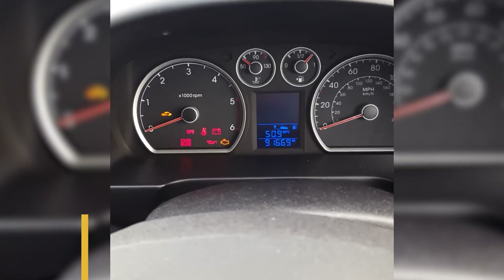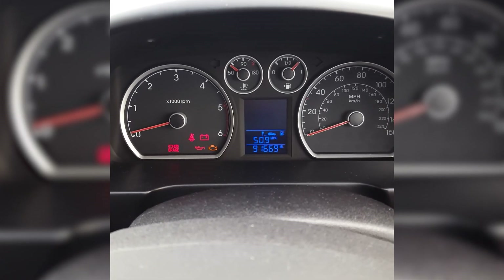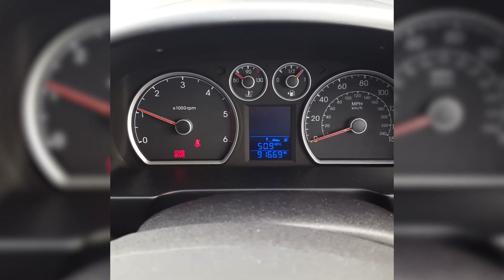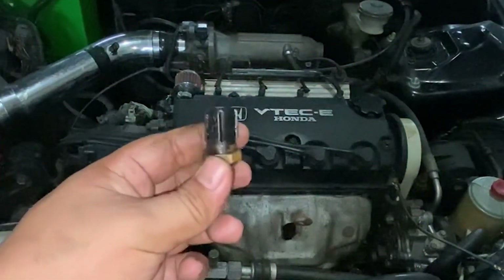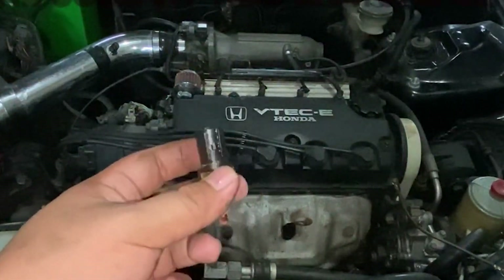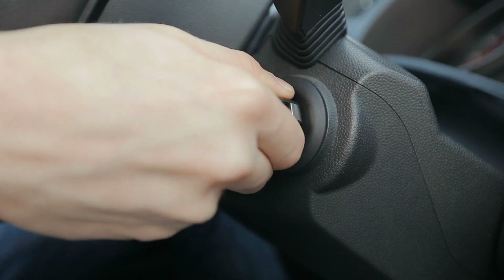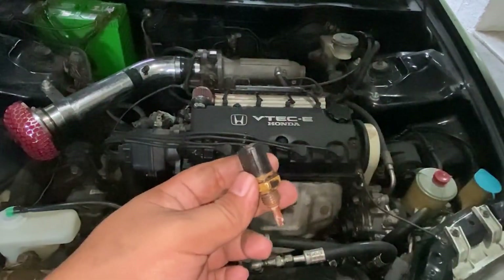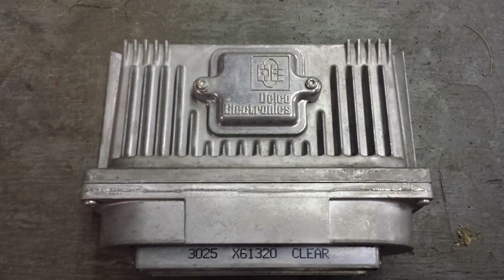Symptom number seven: delayed engine crank. A faulty coolant temperature sensor can sometimes make it hard to start your engine, especially when it's hot or cold. Starting your engine requires specific conditions for fuel and ignition to work correctly. If the ECT sensor doesn't give accurate data to the ECM, you might have trouble starting the engine with longer or rough cranking.